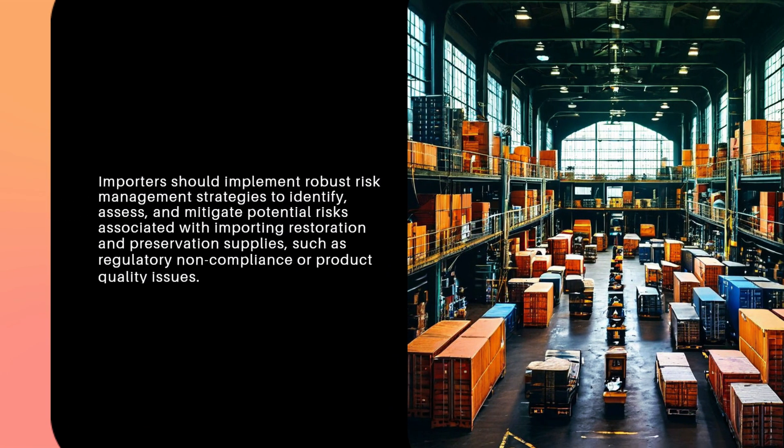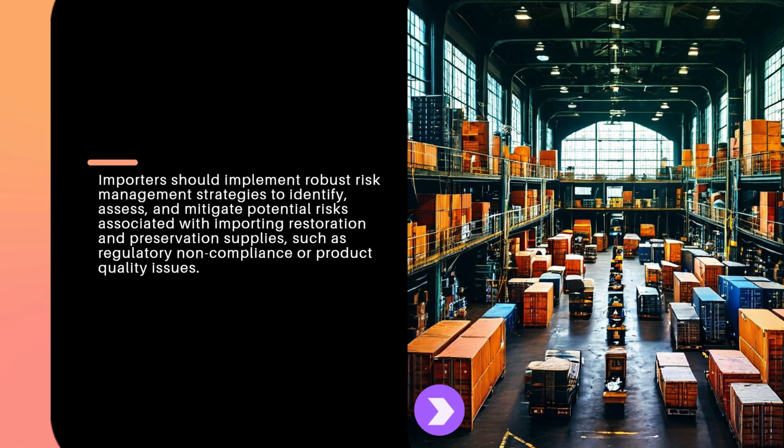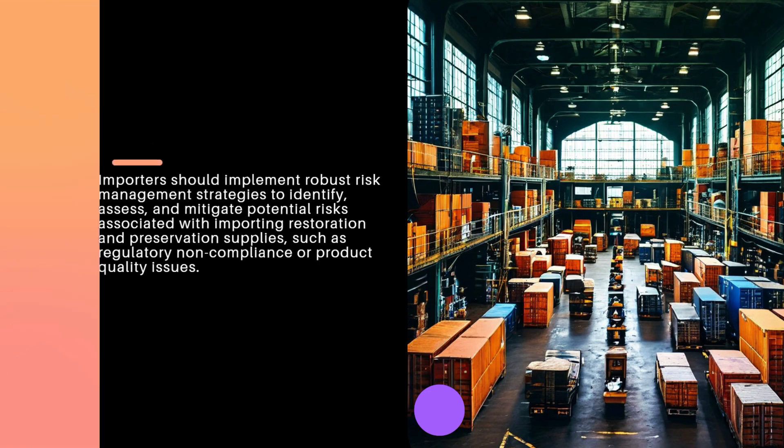Importers should implement robust risk management strategies to identify, assess, and mitigate potential risks associated with importing restoration and preservation supplies, such as regulatory non-compliance or product quality issues.